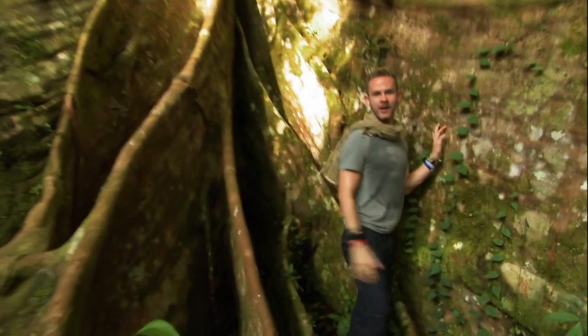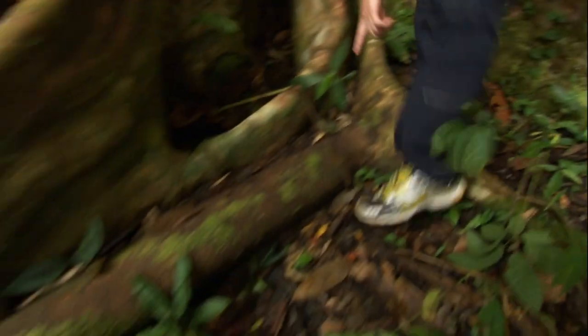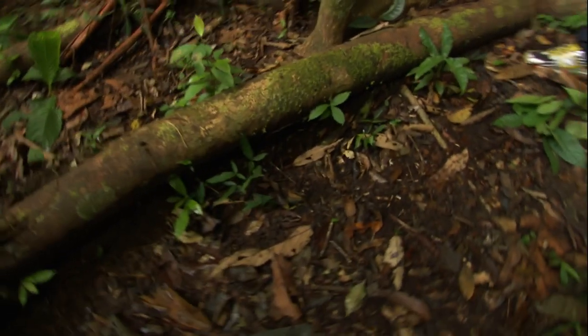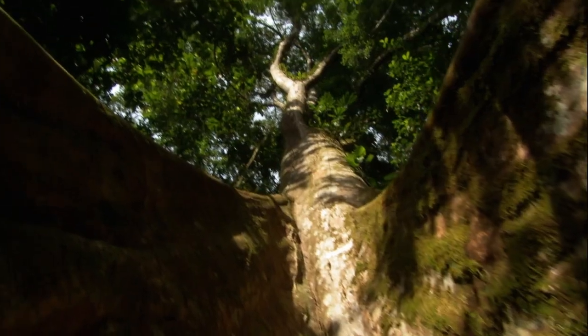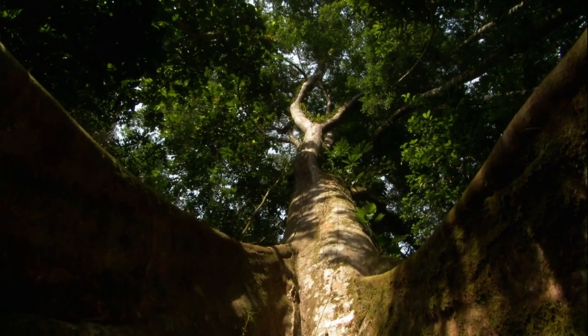These things are bigger than me. And these roots themselves spread all over the jungle. It's such a powerful tree, and it will sustain so much animal life that lives in there, you know?